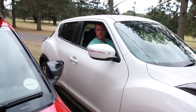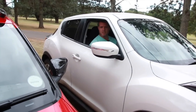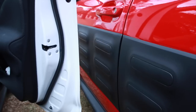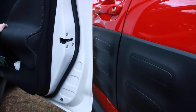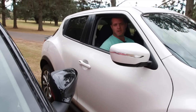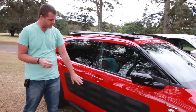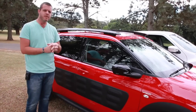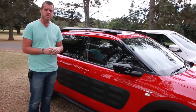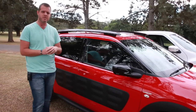So when an ignorant driver like myself parks too close to your car and accidentally opens their car door, what usually happens is a nice bump or scratch left on the car. Not so in this case. These little pockets of air are basically an automotive version of bubble wrap, providing protection against minor knocks and scratches like what I've just demonstrated.